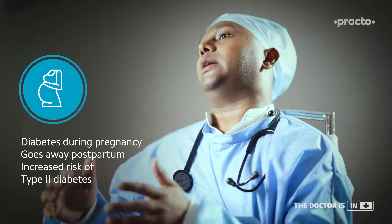Pregnancy-induced diabetes is called gestational diabetes. Diabetes is not there before, but once the patient becomes pregnant, she gets diabetes during the pregnancy. Generally the diabetes comes down once the pregnancy is over, but these patients are candidates to develop type 2 diabetes in a future part of their life.